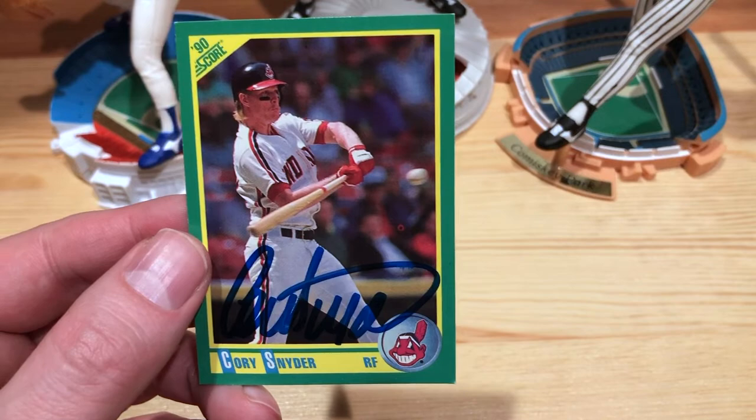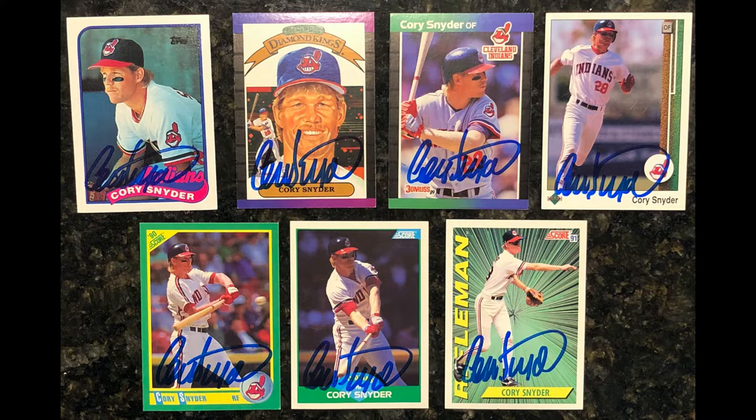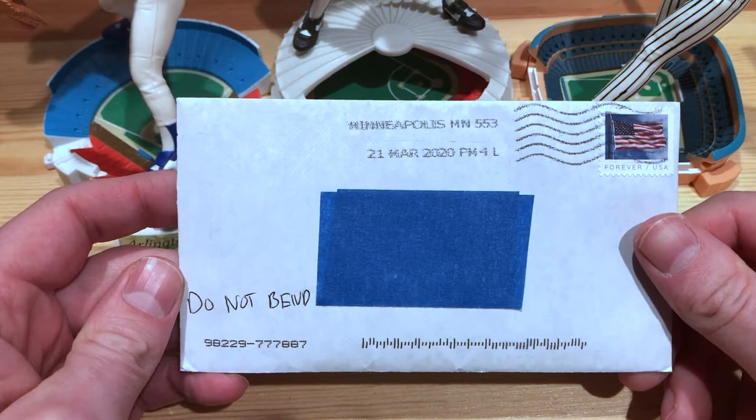And then the last one here is 90 Score — similar pose there, but kind of cool with the ball in flight. Awesome. So some great returns here from Corey Snyder — we got 1, 2, 3, 4, 5, 6, 7 cards.